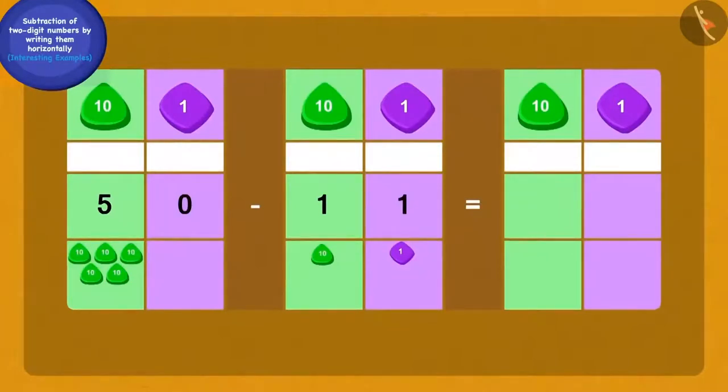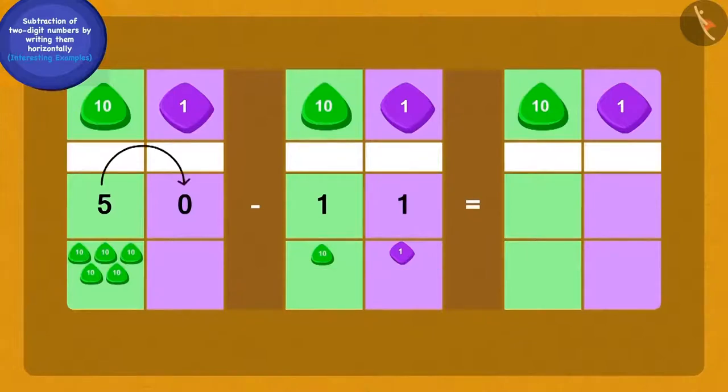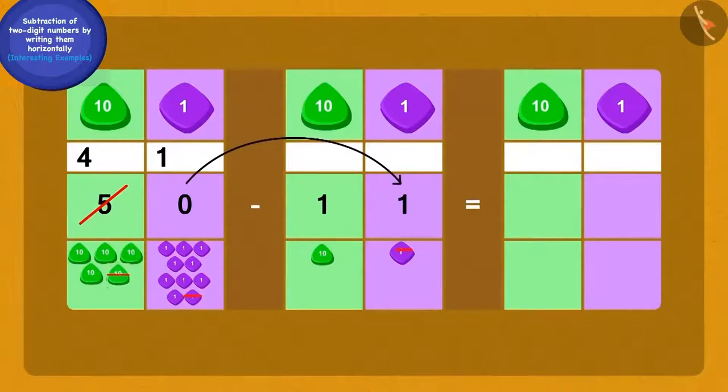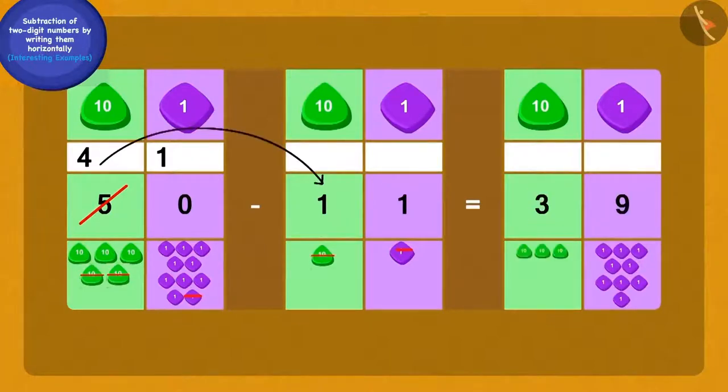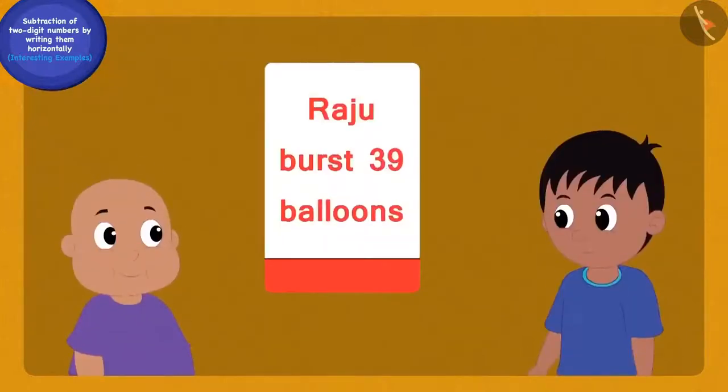Let us see how Babalu solved it. Here we have to use the borrowing process. We will borrow one 10 from the five 10s of 50 and thus make 10 ones. Because we borrowed one 10, we have four 10s left. Now we will subtract one one from ten ones and get nine ones. Finally, if we remove one 10 from four 10s, we get three 10s. Raju became excited after learning this new process — Raju burst 39 balloons.